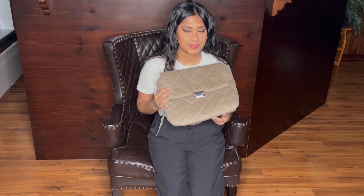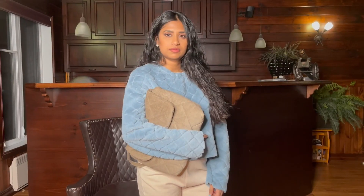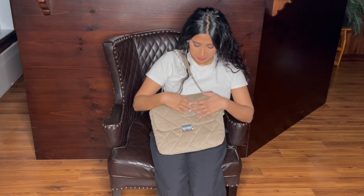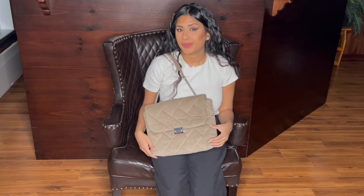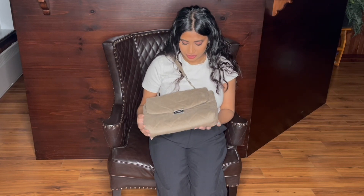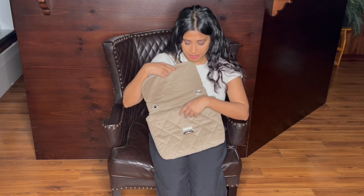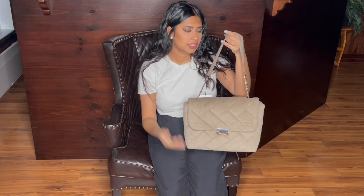Next up I got this bag for $29.99. I saw it on another YouTuber — I love watching Zara hauls — and she probably paid full price back then, but it was on sale now. I thought I'd get it and see what I think in person. It's cute, I love the colors — it's not cream but more of a warm brown.